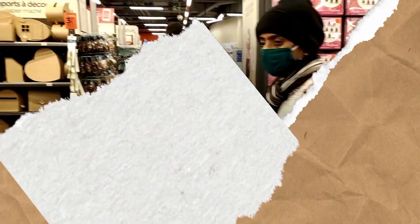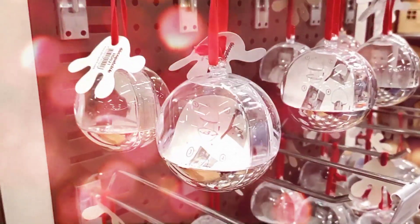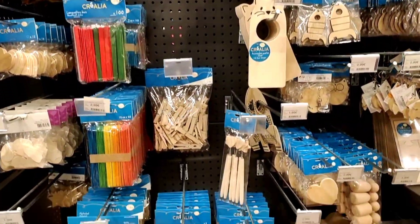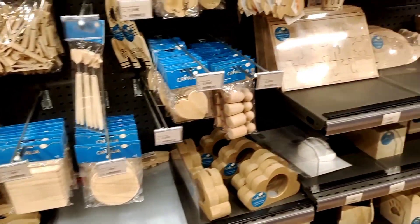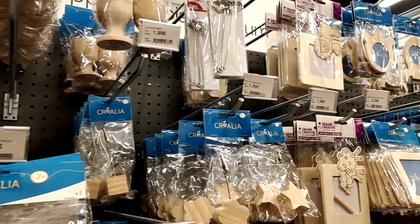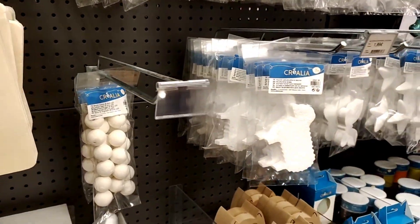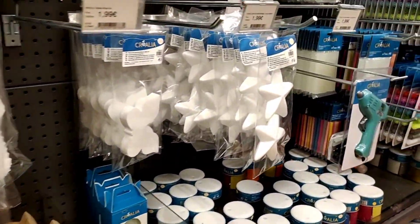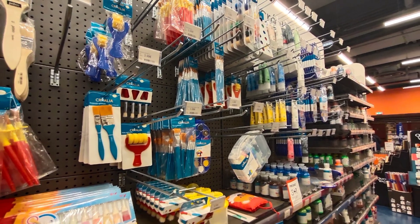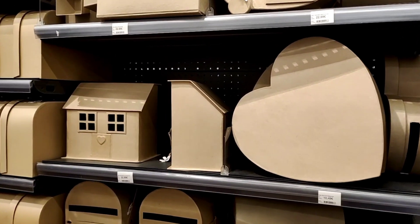This is the most interesting section for arts and craft lovers. You have so many options to create amazing art. People who know me know that I always like to present handmade gifts, and this section provides all the items you can convert into something beautiful. Another reason I love this store is that they have all supporting items close by — so if you pick up one item, everything you need to decorate it is right on the next shelf.